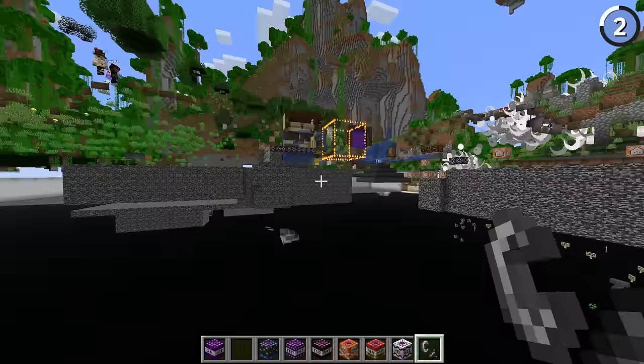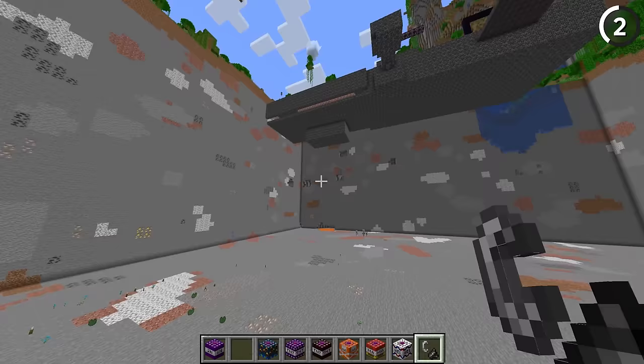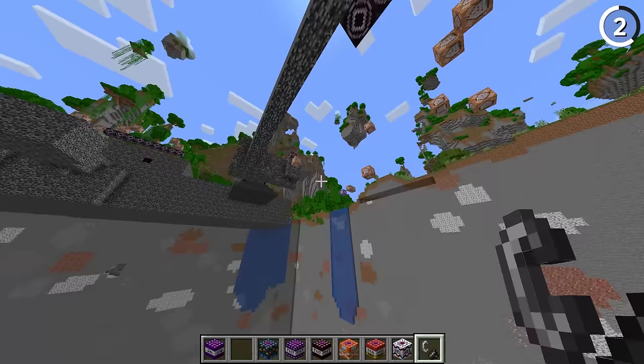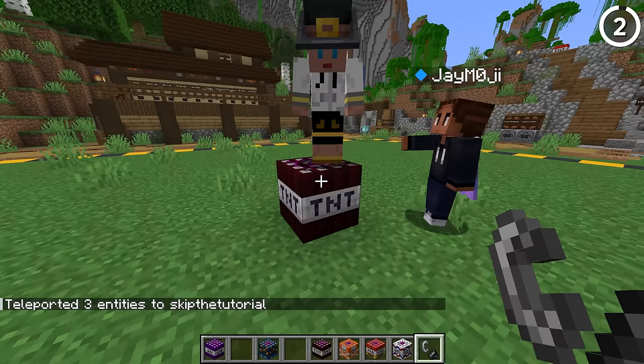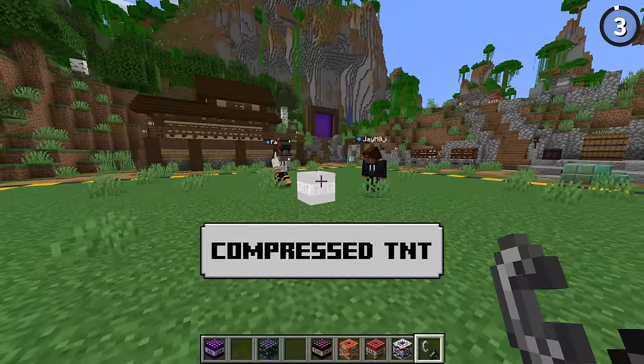You guys want to see what a chunk TNT looks like? That is a chunk — not anymore! Look at all the floating command blocks. Here's our bunker. Makes a very clean cut. That's much larger than a chunk.